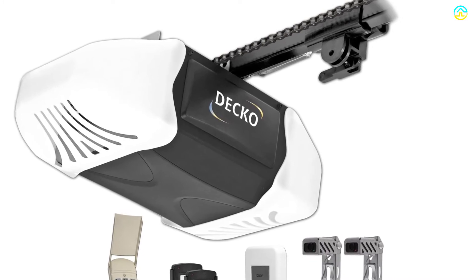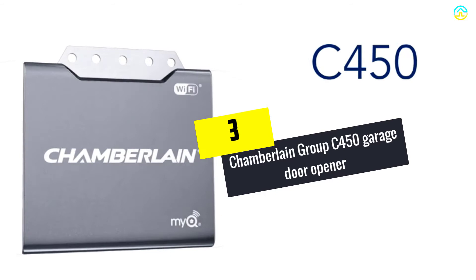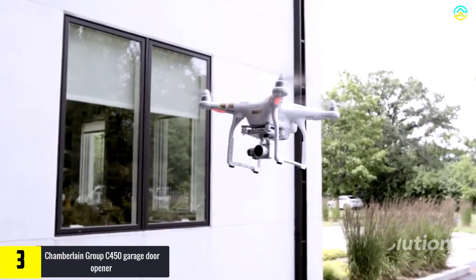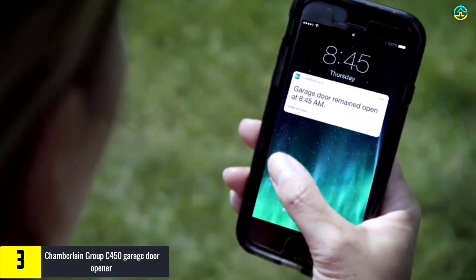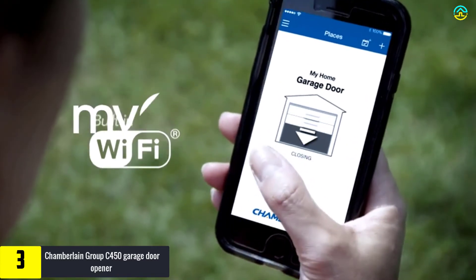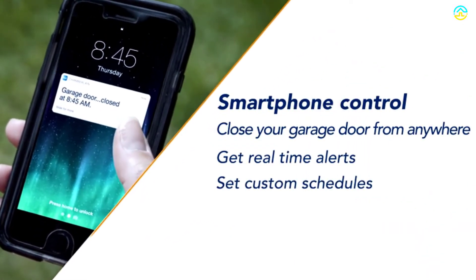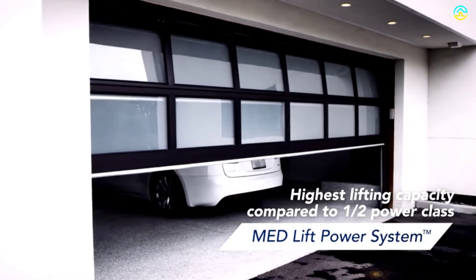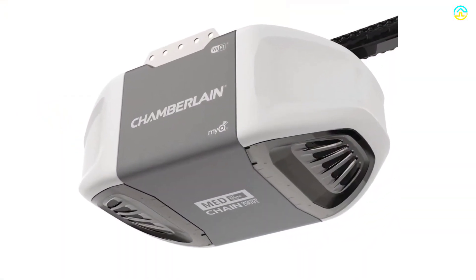At number three, we have the Chamberlain Group C450 garage door opener. It is recognized as a leading garage door opener featuring integrated MyQ technology, which plays an integral role in keeping you protected and connected. You will be capable of closing, opening, and checking the status of the garage door from any place via the smartphone MyQ application. It has gained high prominence owing to the med lifting power system, which offers the highest lifting force capacity compared to the half-horsepower power class.